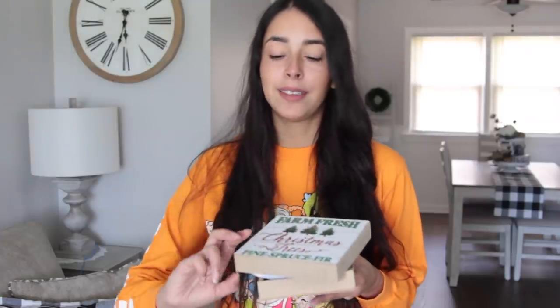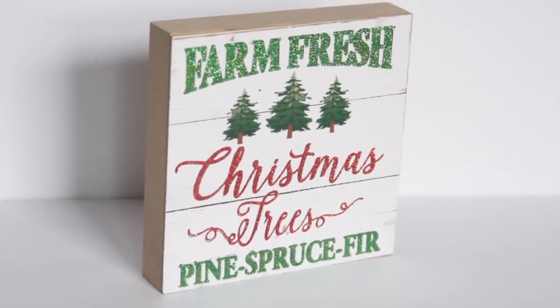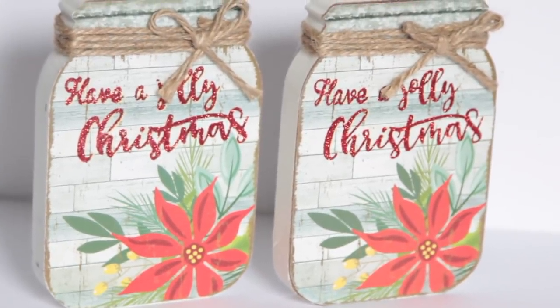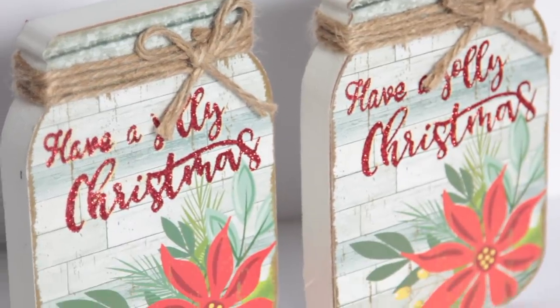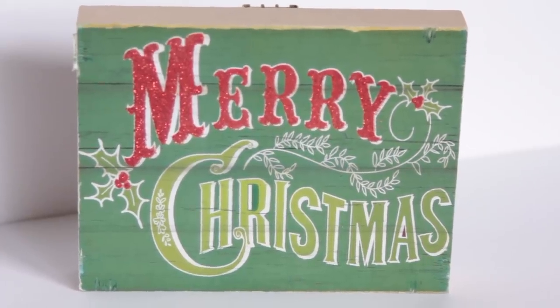Now let's begin the Dollar Tree haul. As always, I like to start off with my favorite item I found this week, and that was Christmas signs. My favorite one says Farm Fresh Christmas Trees — Pine, Spruce, Fir. I just like it because it has that woodland farmhouse Christmas thing. Then I found these Mason jars that say Have a Jolly Christmas — perfect inside of a tiered tray. And then I found one that says Merry Christmas. All of these for a buck. You're not going to find them at Hobby Lobby for a dollar. No way.